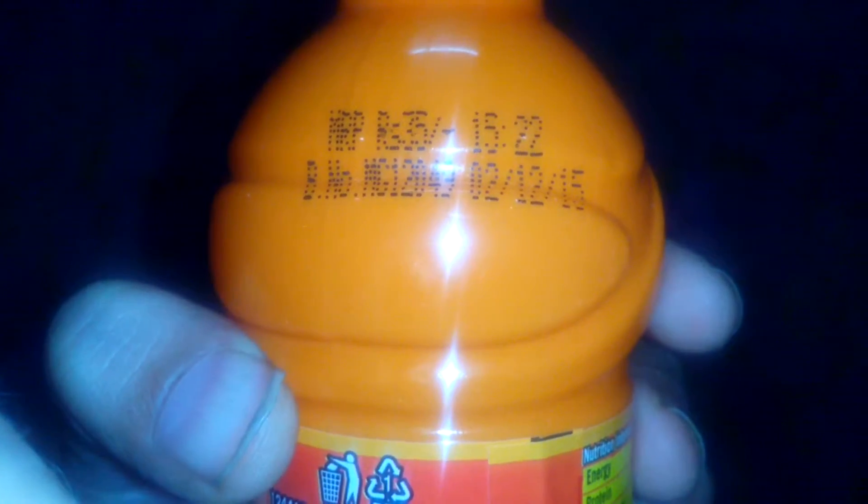So let's talk about the cost. It costs 35 rupees, which is around 60 to 65 cents. So let's open it up — I got the mango flavor, so let's drink it.